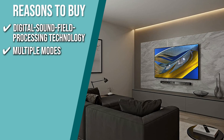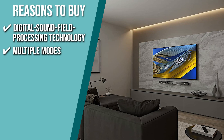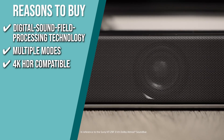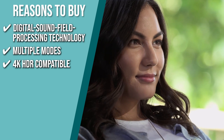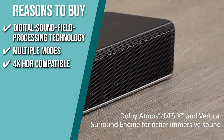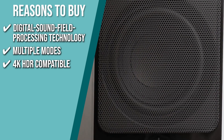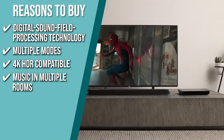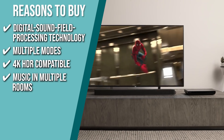Multiple Modes: using a direct key on your remote control, choose the sound setting that best suits the environment from theater, game, and music modes. 4K HDR Compatible: the Z9F is designed for the most recent home theater formats including HDR10, Dolby Vision, and Hybrid Log Gamma, thanks to 4K HDR's 18 billion bits per second pass-through and HDCP 2.2. Music in multiple rooms: use the Sony Music Center app to link the soundbar to other speakers around the house and listen to music simultaneously in multiple rooms.